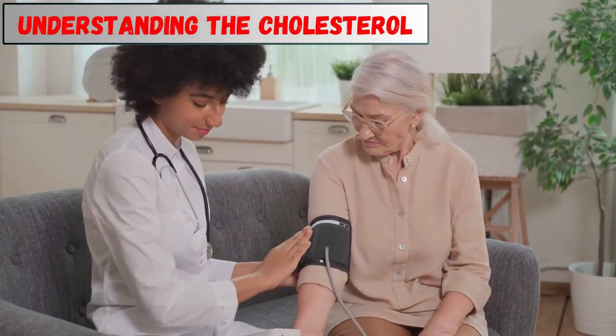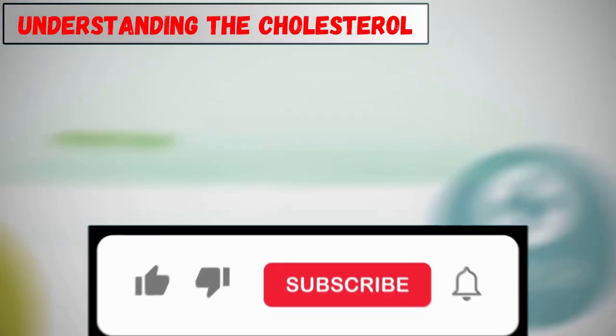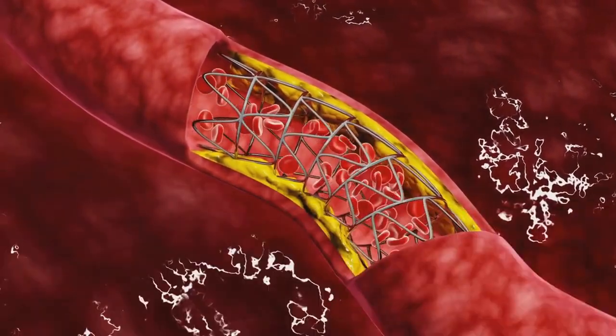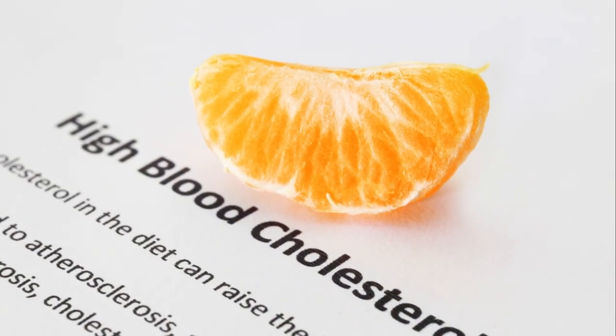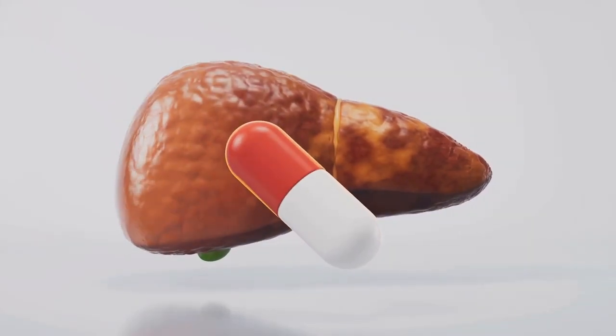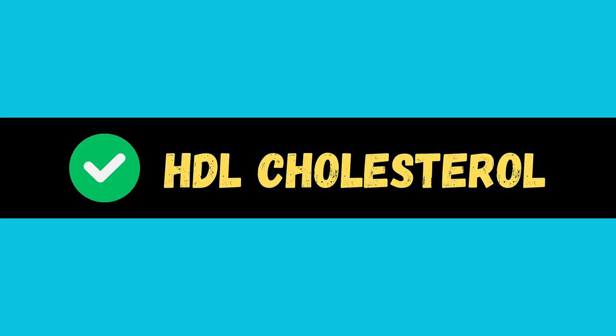Cholesterol is a fatty substance found in your blood. Your body needs some cholesterol to function properly. However, too much cholesterol can build up in your arteries, increasing your risk of heart disease. There are two main types of cholesterol: LDL and HDL. LDL, or bad cholesterol, is like a troublemaker that clogs your arteries. HDL, or good cholesterol, acts like a clean-up crew removing excess cholesterol from your bloodstream.